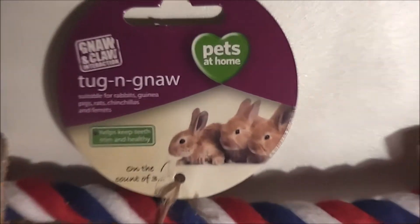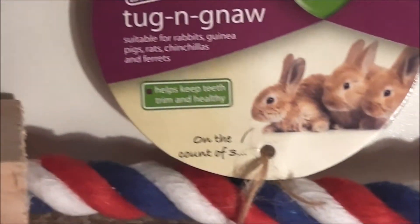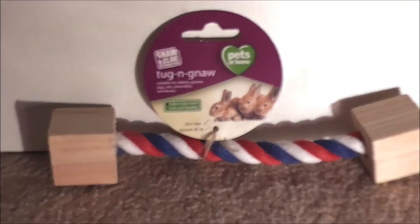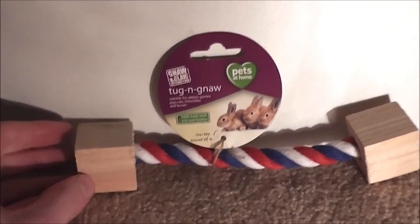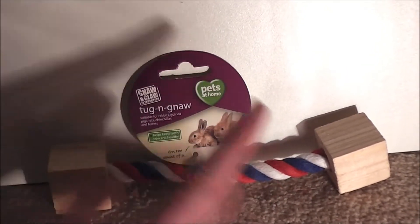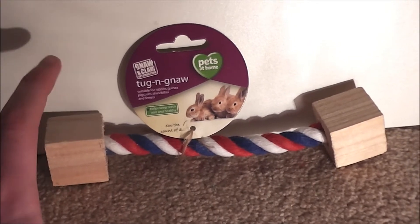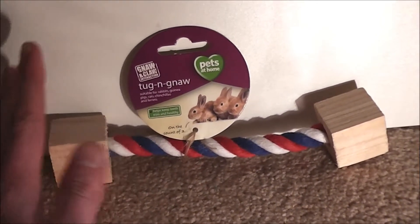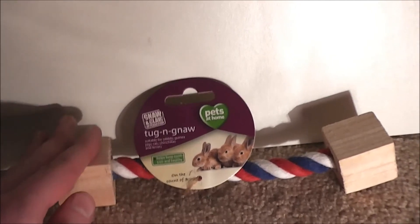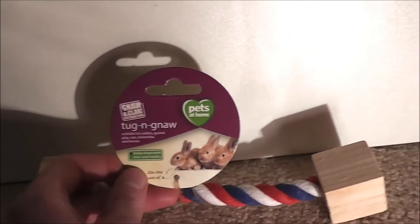The next prize is this tug and gnaw chew with a rope — sort of two wooden blocks at either end with a long rope in between. It's suitable for rabbits, guinea pigs, rats, chinchillas, and also ferrets. It's from Pets at Home. Thank you for this, I'm sure the pets will love it. I'm actually stuck between which pet to give this to because I could see Honey having a good chew on it, but I could also see the rats enjoying it too. Either one — they'll both love it. It's all natural material so it'll keep their teeth down in a nice natural way, which is how I always prefer to keep my pets' teeth.